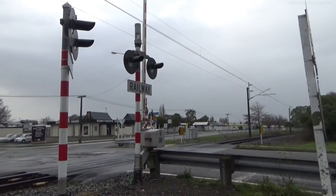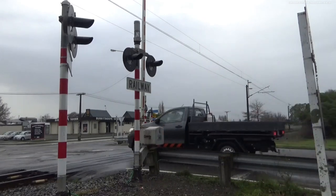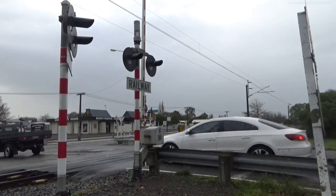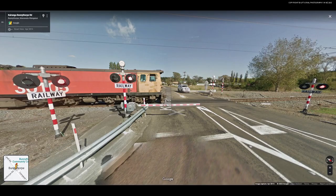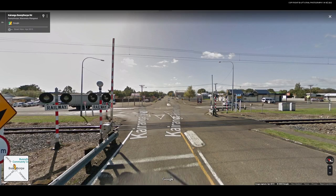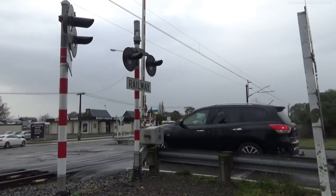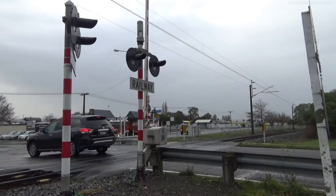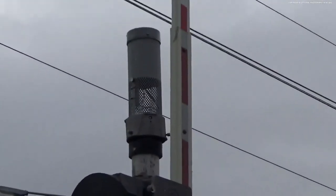Today we're at Kairanga Bunny Fork Road level crossing in Bunny Fork. Now this level crossing used to have Griswold mechanical bells on either side of the crossing. However, around 2016 or 2017 they got replaced, and this crossing now has two SafeTran Type 3E bells on either side of the crossing.